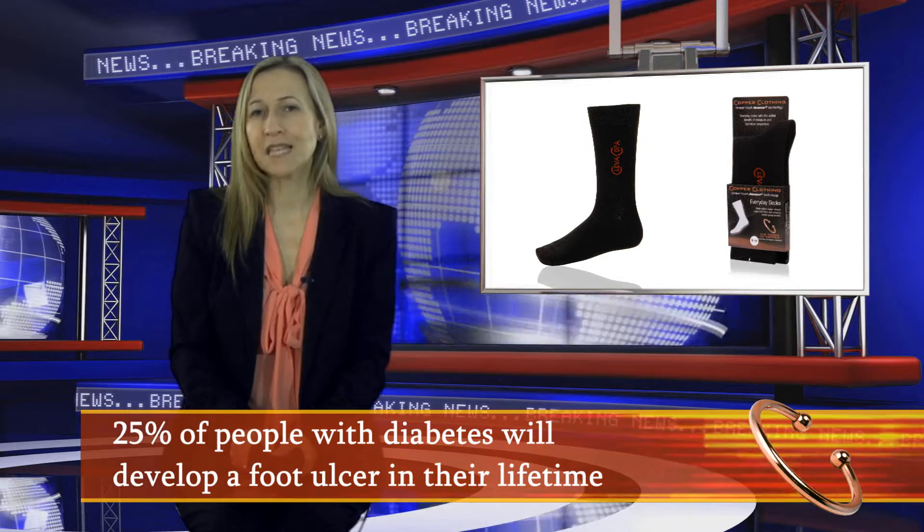Over the last couple of years, the promise of using such socks to save limbs and lives has really been in the news. Here's a sobering statistic: 25% of people with diabetes would develop a foot ulcer in their lifetime, and more than half of all foot ulcers will become infected. 20% of those infections result in amputation.